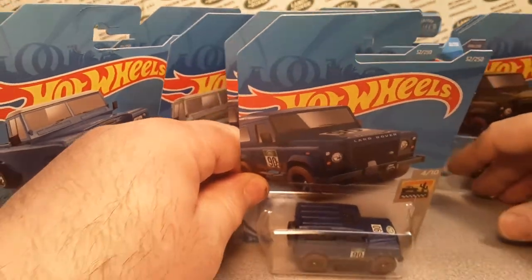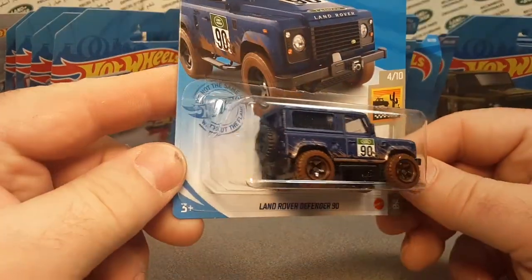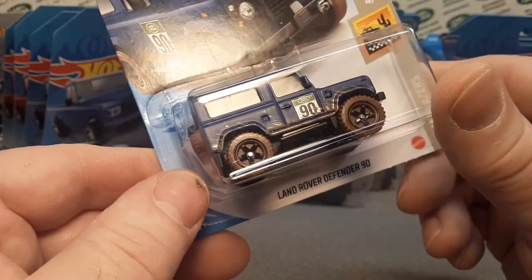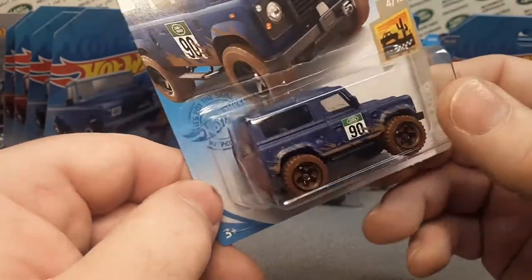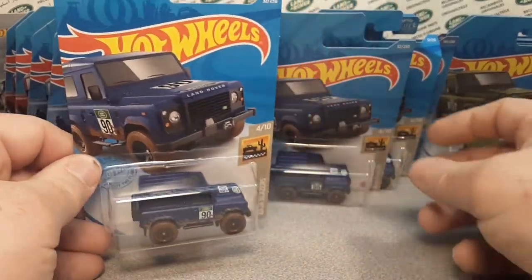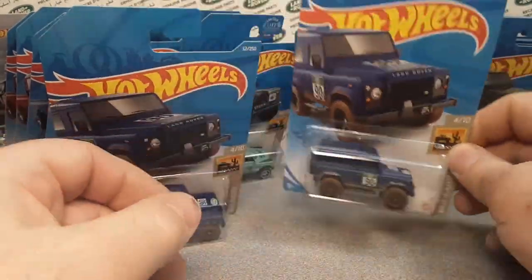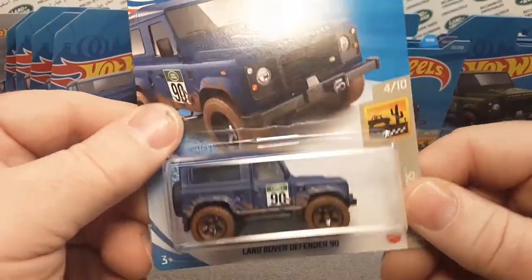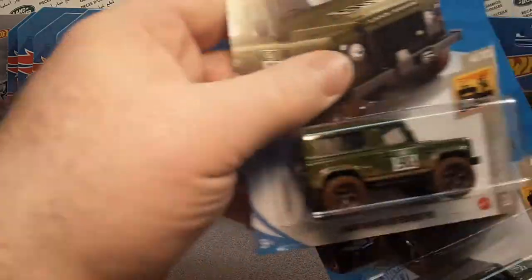Three of these buggers — that is awesome! This one's in mint condition on the card. It's kind of funny — the card is bulging out in the back because the rear tire on the car pushes right through. The Land Rover's busting its own package — I just love it! I'll probably tag the model review video I did on these, because that was awesome.